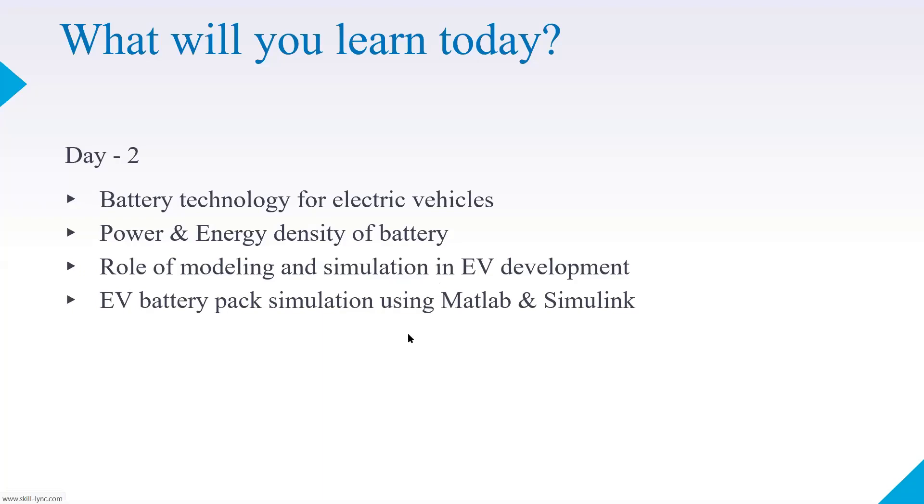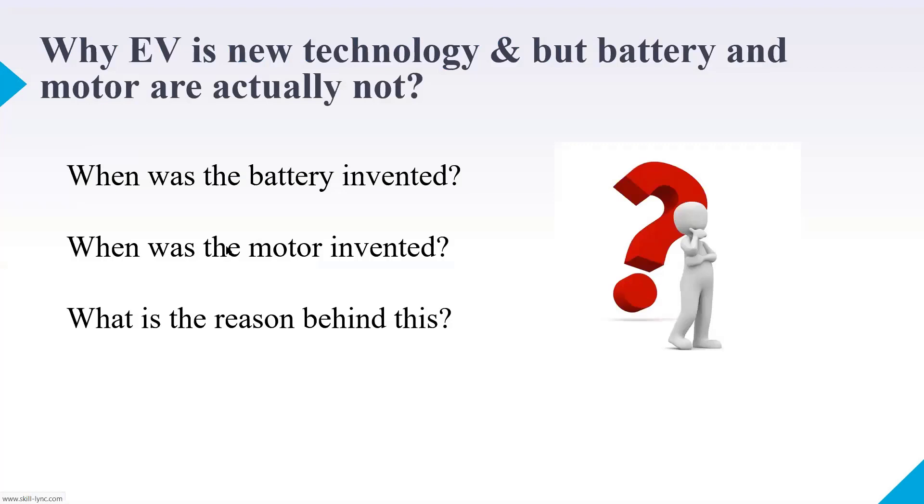Let's get started. Yesterday I asked this question: why is EV considered a new technology when battery and motor technologies are not actually new? Can anyone answer — why is EV considered a new technology when the battery was invented probably around 2000 years ago, with experiments related to batteries even before the Volta cell?